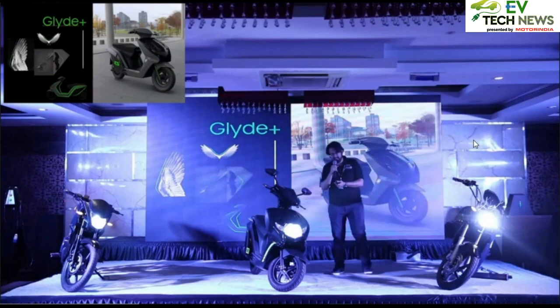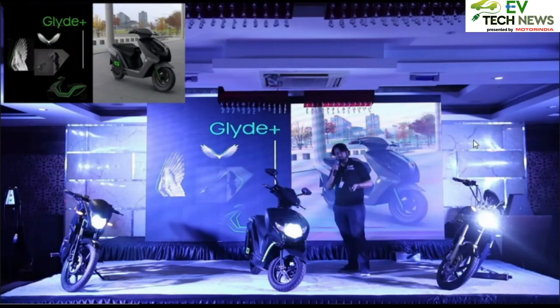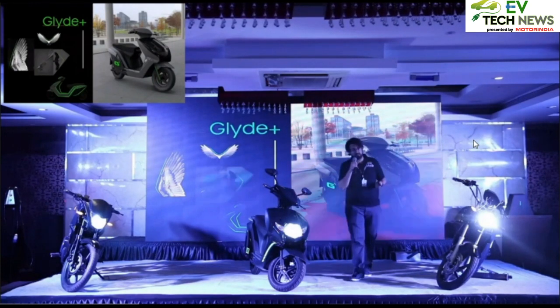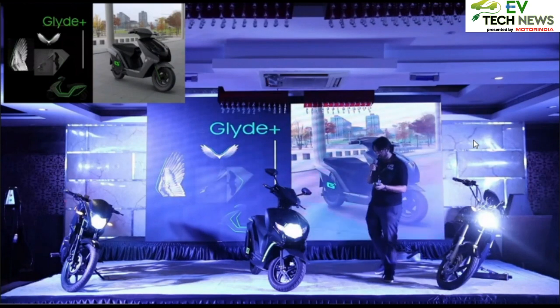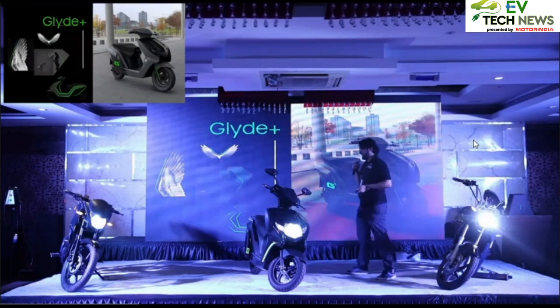There is also the jet black edition, and for those who want something standard, the white with black edition. We also have a third option with race decals, which you can customize further — these are the standard race decals that will be offered on the scooter.